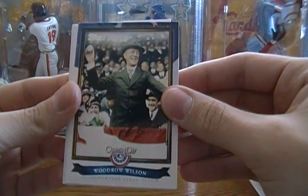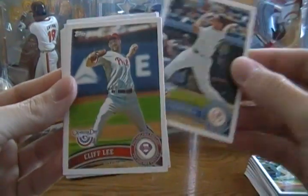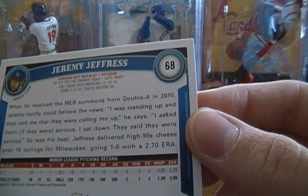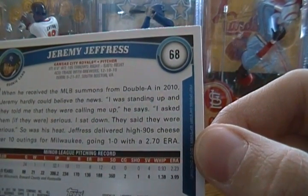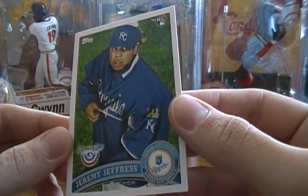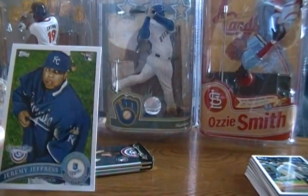Pack seven: Opening Day Presidential First Pitch Woodrow Wilson, Austin Jackson, Brian Roberts, Mark Teixeira. I was looking at the back — I think Jeffress is one of the guys traded to get Zach Greinke. But the Zach Greinke card still shows the Royals. The back says Jeffress delivered high-90s cheese over 10 outings for Milwaukee, going 1-0 with a 2.70 ERA. It seems weird that they have him at the correct team while the Greinke card still shows the Royals, since they were in the same trade.